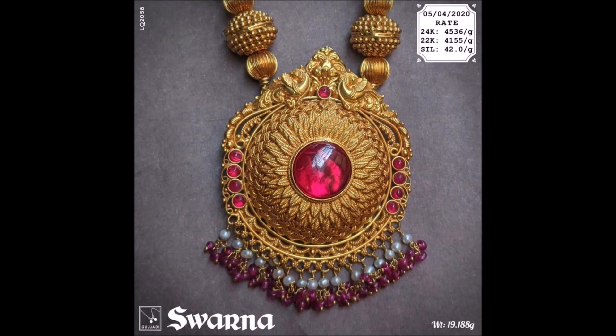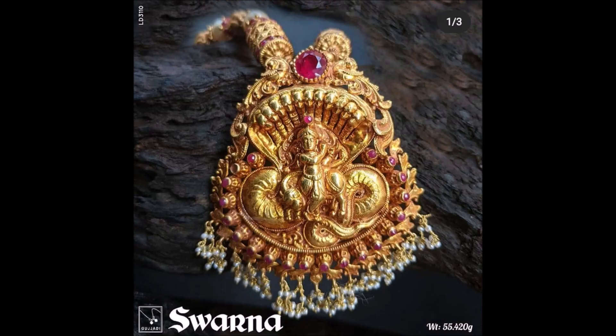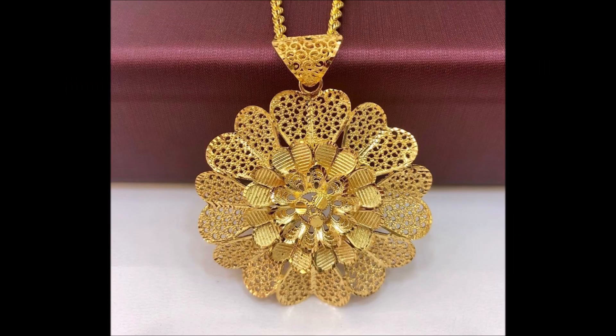This yellow gold pendant is a perfect pick to complete your varieties with grace. It will make a lasting impression with its intricate detailing, exuding an attractive design that will glorify the look. The pendant has been crafted to precision with its fine polished finish and shine — the pendant is sure to catch your fancy.